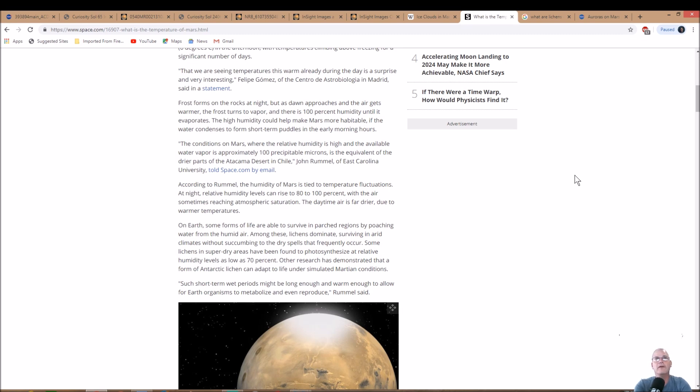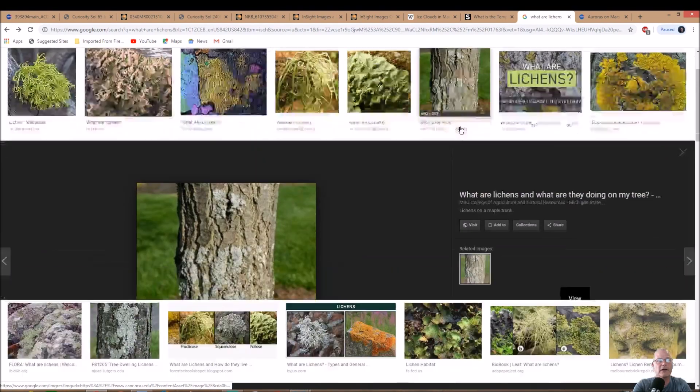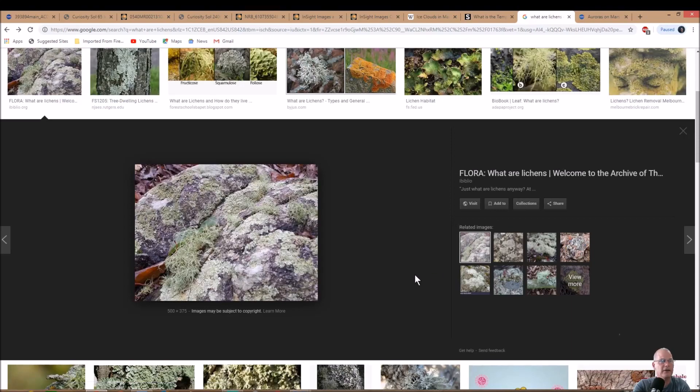Lichens dominate in arid climates, surviving without succumbing to dry spells. Some lichens in super-dry areas photosynthesize at relative humidity levels as low as 70%. Research has shown that a form of Antarctic lichen can adapt to life under simulated Martian conditions. Lichens are what you see on rocks and trees in forested shaded areas — very moist environments. So there is life there somehow.